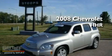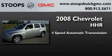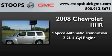This is a certified pre-owned 2008 Chevrolet HHR. This wagon has a four-speed automatic transmission and an inline four-cylinder engine.